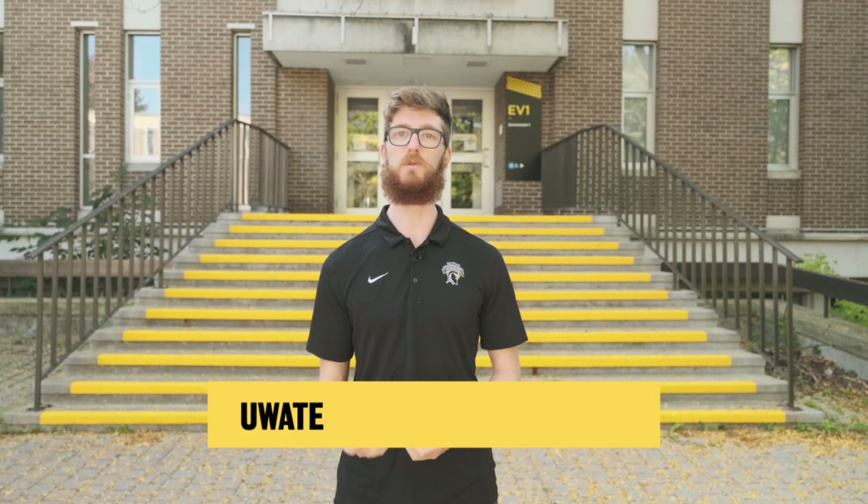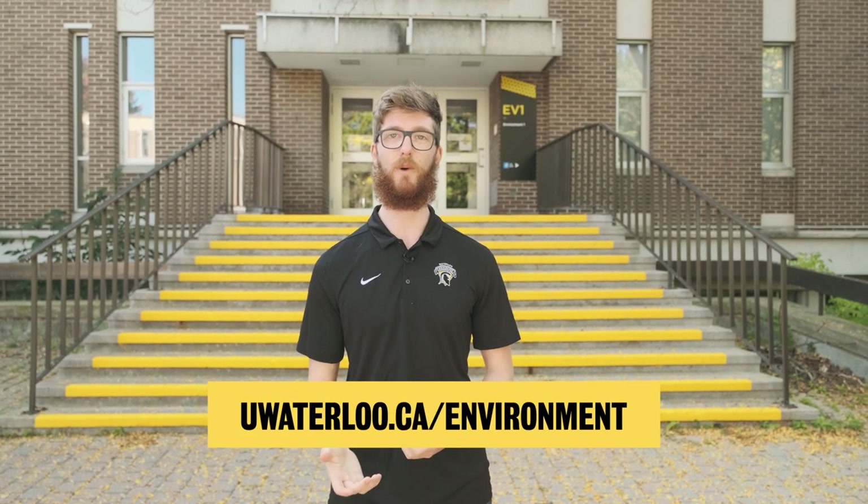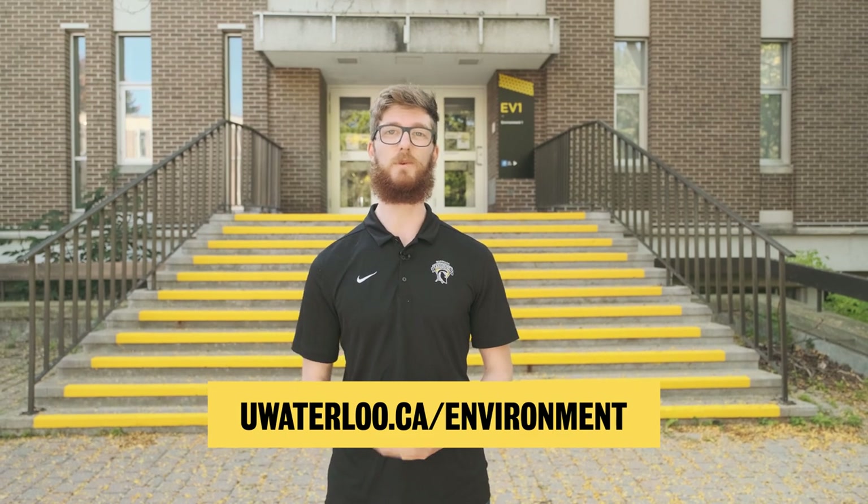And that's our video tour of the Faculty of Environment. If you have any questions about Environment, or any of our undergraduate or graduate programs, please visit uwaterloo.ca/environment to learn more. Thanks for watching, and we'll see you on campus.